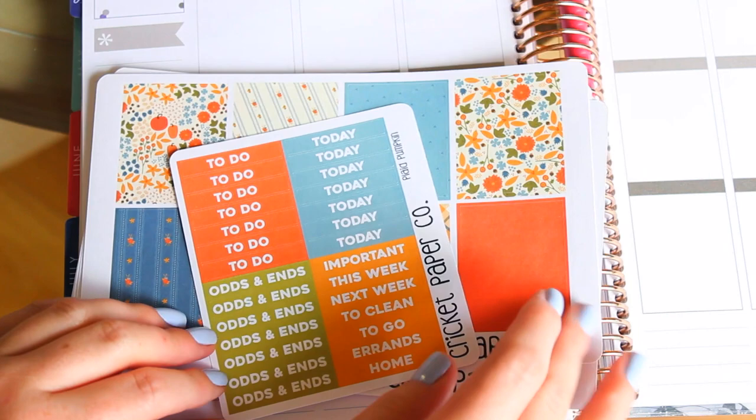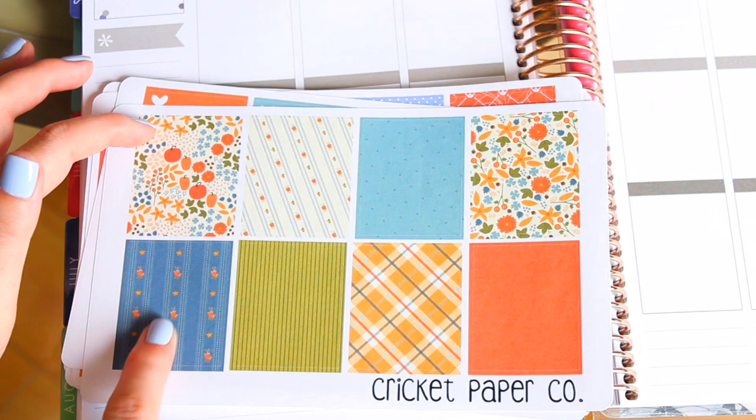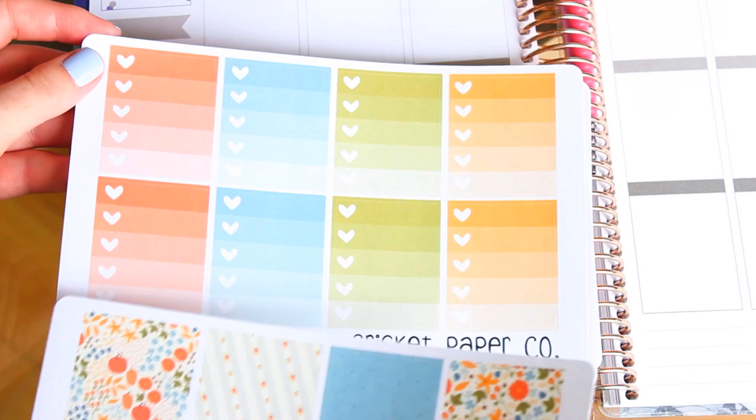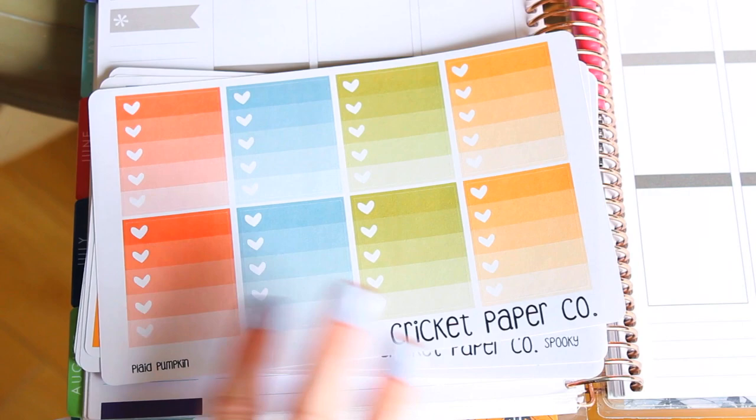This matches the kit I believe was called Plaid Pumpkin — so cute. I think this was $2 Tuesday as well. It's kind of just floral pumpkins — it kind of reminded me of Coraline, like the garden. You got some plaid, just really fall autumnal colors. I like that these look like straight-up wallpaper, I thought that was cute. Then I got the full box checklist to go with that, and I also felt like when I plan I do a mixture of these and the full strip ones, so I picked up one of those, also I believe for $2 Tuesday.